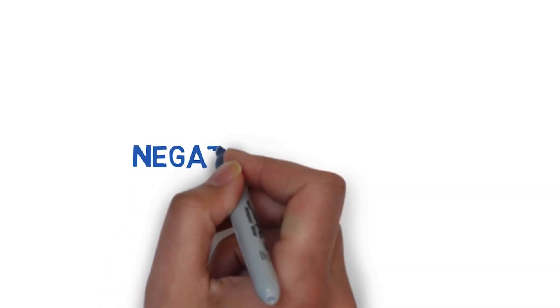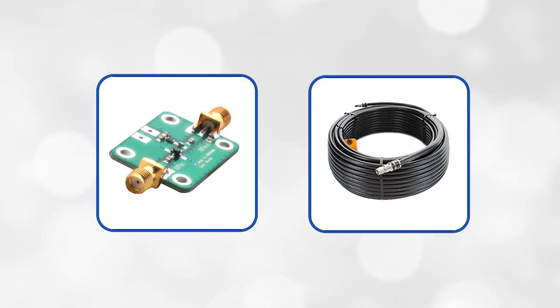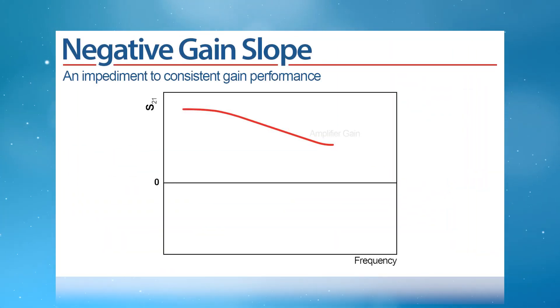Hello, my name is Rohan Srotriya and I am an RF applications engineer at MiniCircuits. Today I'll be touching upon a common problem with wideband RF systems, especially those with multiple gain stages or with physically long cables and interconnects. As we know, negative gain slope can be a major limitation for broadband applications, especially when consistent gain performance is required across wide frequency ranges.